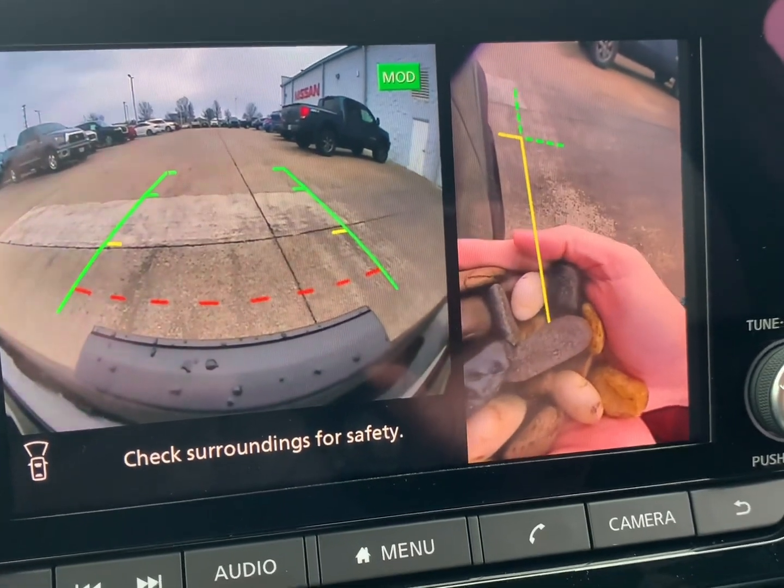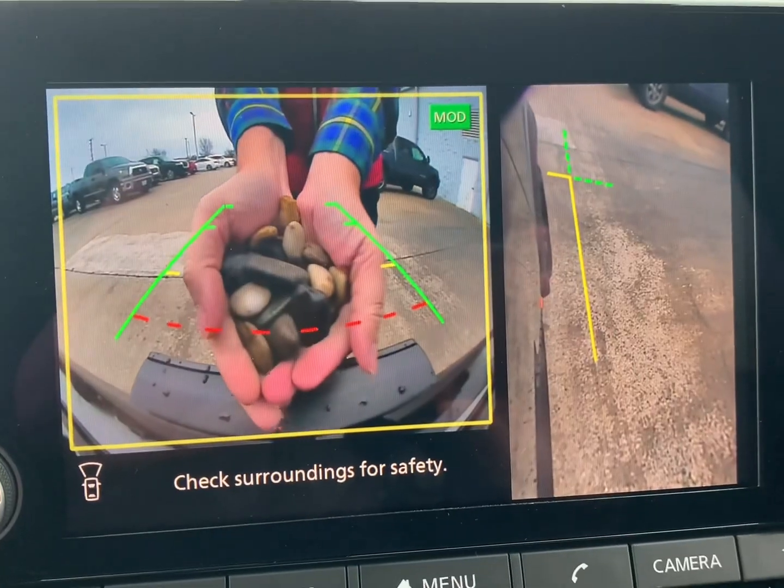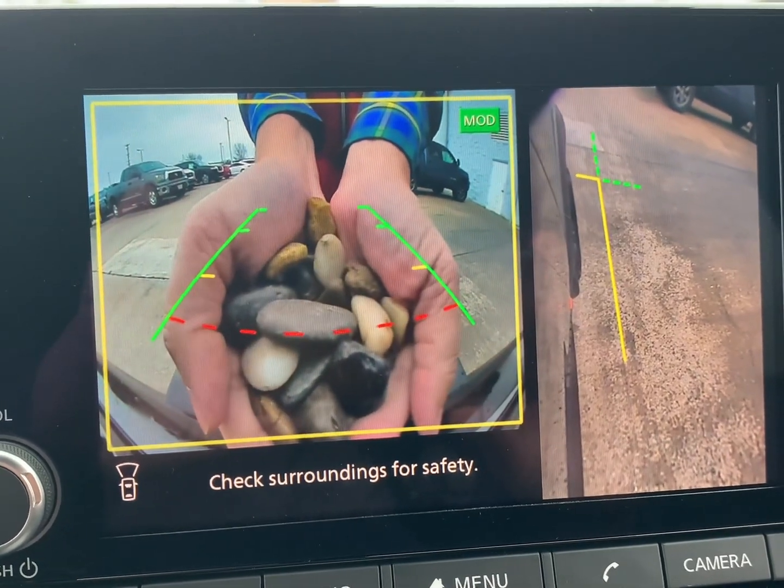Check out all this rocky terrain that we're traversing. Look at all these rocks and huge boulders — this thing will go over anything.